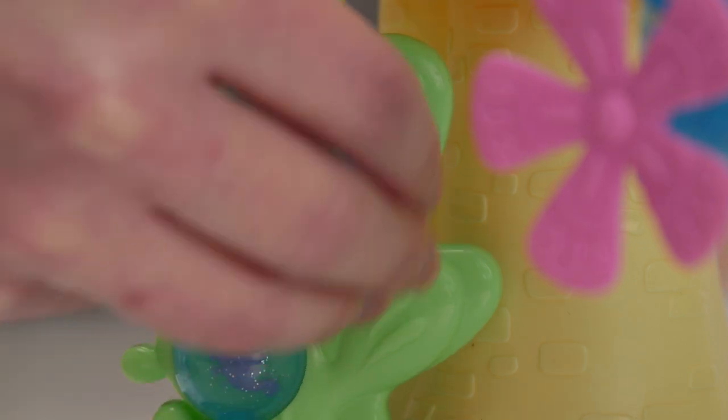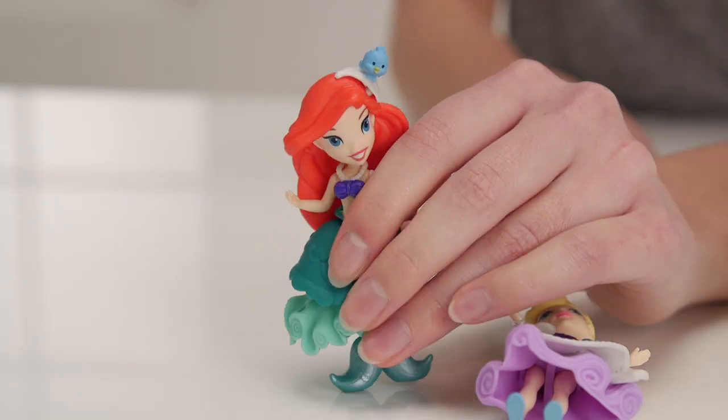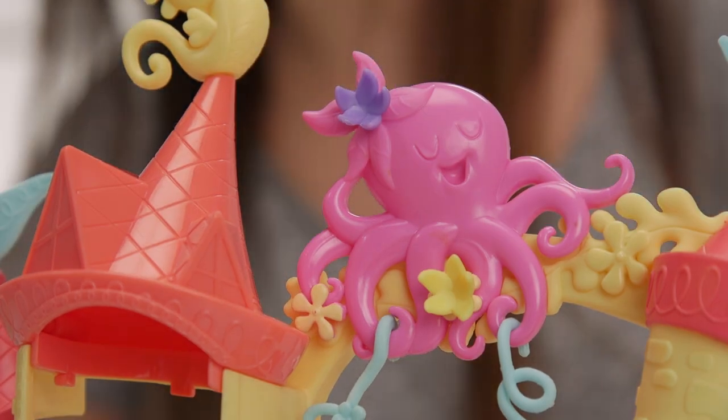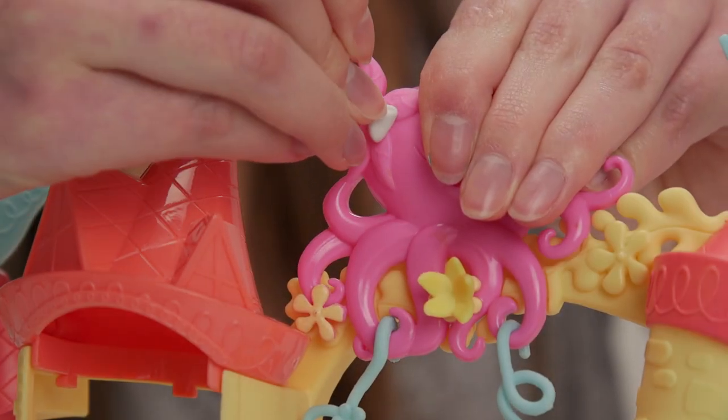Now Cinderella is here it's a good job to have this extra seaweed plant for your snap ins. It comes with these three snap ins which you can attach to the hair or dress of your princesses. It's nice for Cinderella to have a change. Let's put her snap ins up here in the castle.